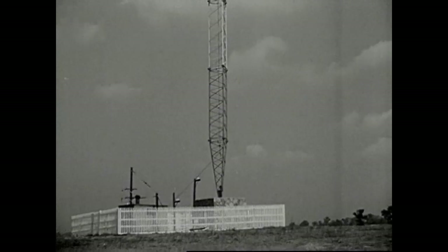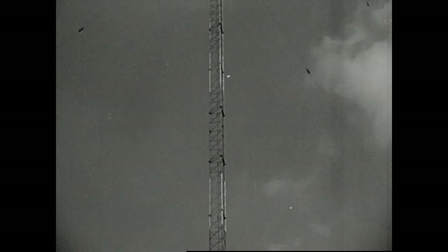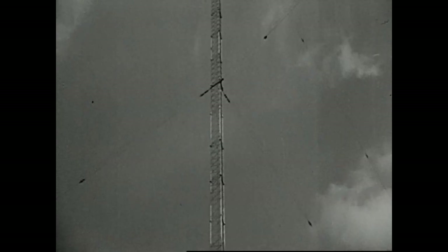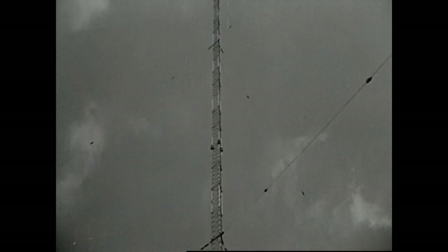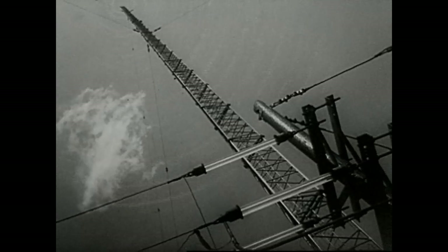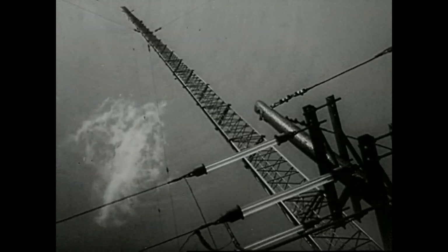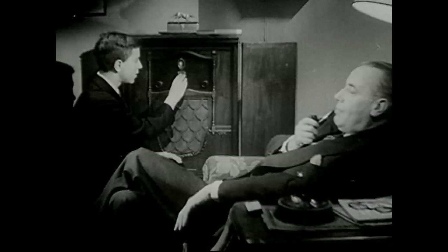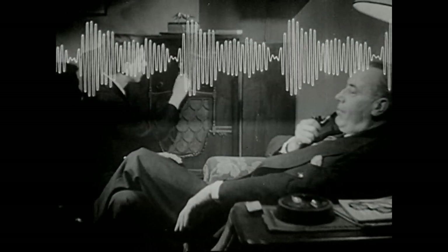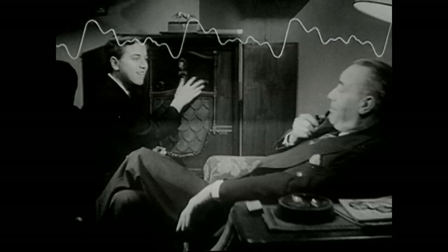It's in these wires now, on its way to the tower. Up, up, up — and then it's hurled out into space with the speed of light. Now our program actually is on the air. Caught by your aerial, the wave sets up currents in it and your receiving set. When you tune your radio to the same frequency as the transmitter's carrier wave, these currents, traveling through your set's various circuits and loudspeaker, will give a true reproduction of the studio program.